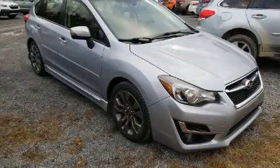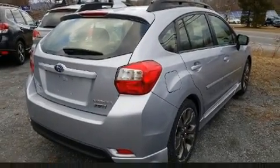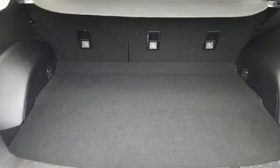Treat yourself to a test drive in the 2016 Subaru Impreza. Smooth gear shifts are achieved thanks to the 2.0-liter 4-cylinder engine. For added security, Dynamic Stability Control supplements the drivetrain. All-wheel drive maintains traction at all four corners.